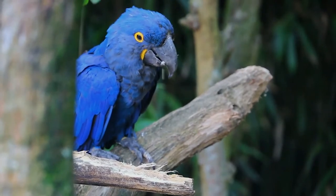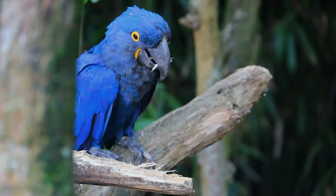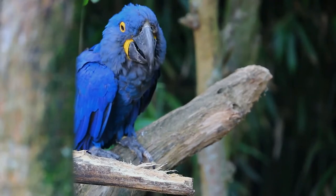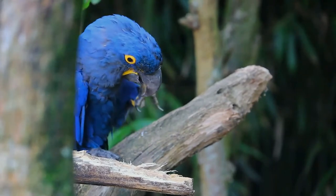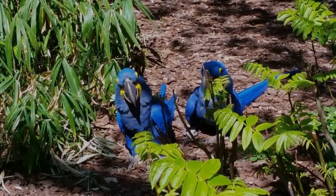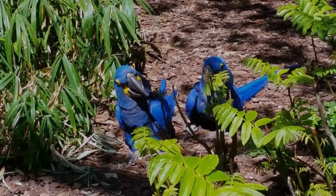It depends on the toucan for its livelihood. The toucan contributes largely to seed dispersal of the manduvi tree that the macaw needs for reproduction. However, the toucan is also responsible for dispersing seeds of Sterculia apetala, but also consumes many of the macaw's eggs.